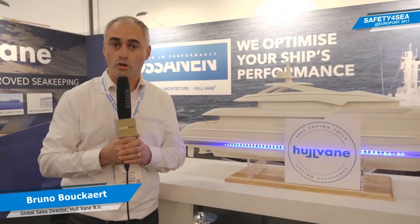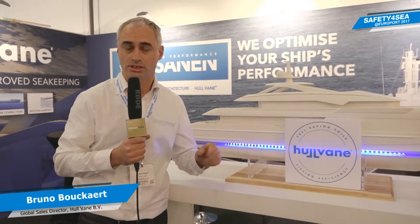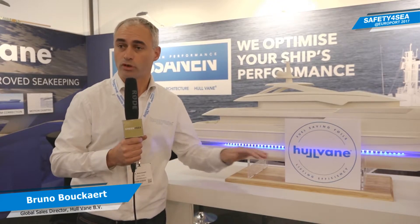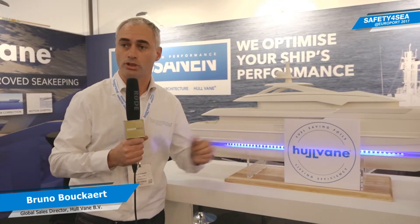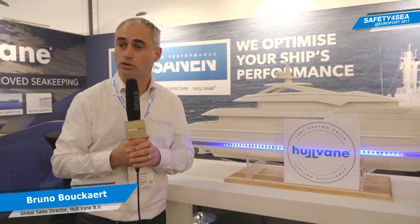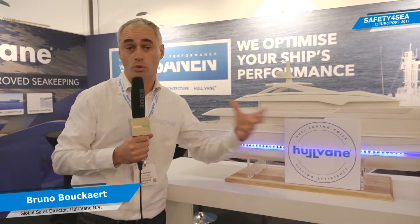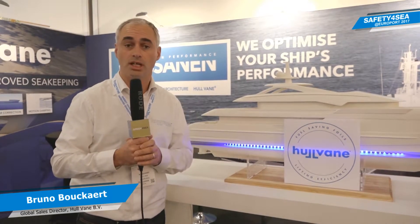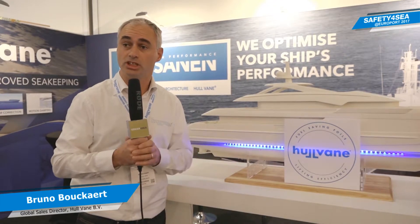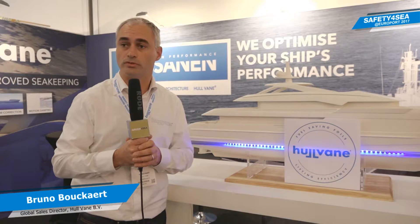The hull vane is basically a hydrofoil that we use on displacement ships to reduce resistance. In a nutshell, we convert the stern wave into forward thrust. A very good example is the new patrol boat of the Port of Rotterdam, where model tests showed that we save more than 20 percent fuel over the entire speed range. It's really a new benchmark in the class of inshore patrol vessels.